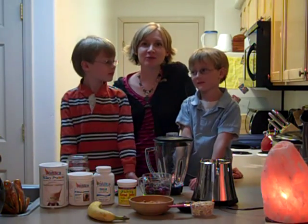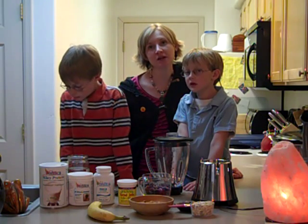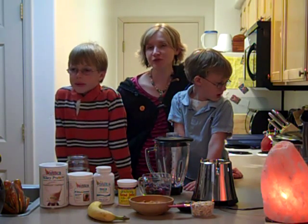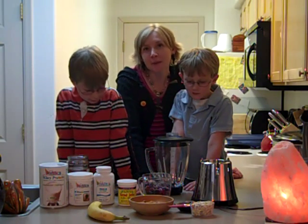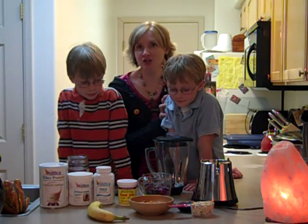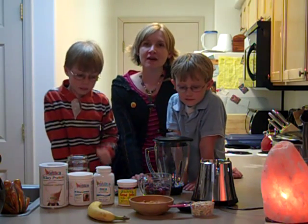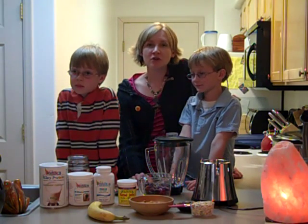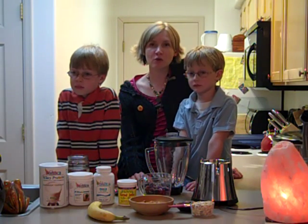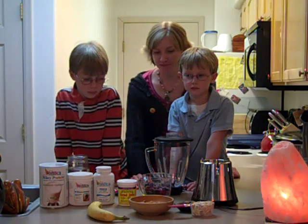This is Dalene Barton with NaturalFertilityInfo.com and NaturalFertilityShop.com and the Natural Fertility Community. Today for Thirsty Thursday, me and my sons Trevin and Azure are going to teach you how to make a simple breakfast smoothie. We're just a typical American family, always in a hurry just like you guys, so we're going to make a quick breakfast smoothie packed with all kinds of superfoods for the day.